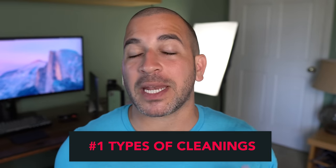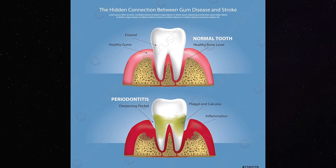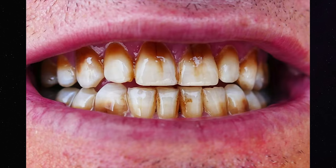What is the difference between a regular cleaning and a deep cleaning? A routine cleaning is typically done for patients with great oral hygiene and no gum disease. With some very special tools, we're able to remove the plaque, tartar, and buildup that's above the gum line. The question then becomes: do you need a routine cleaning or do you need a deep cleaning?